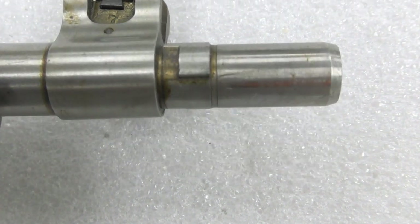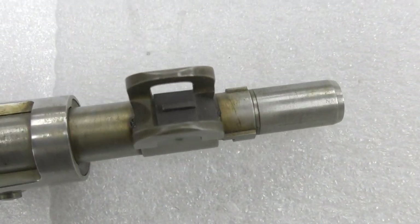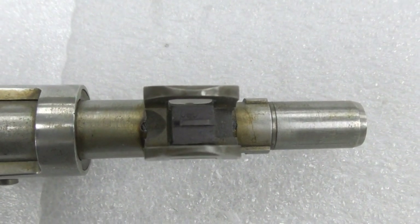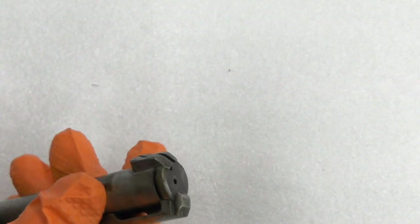Many of the parts are still in the white — unfinished — including the barrel, barrel bands, floor plate, front sight assembly, rear sight assembly and the bolt itself. The bolt does however have a parkerised cocking piece.